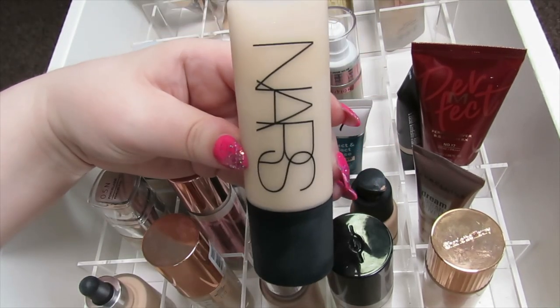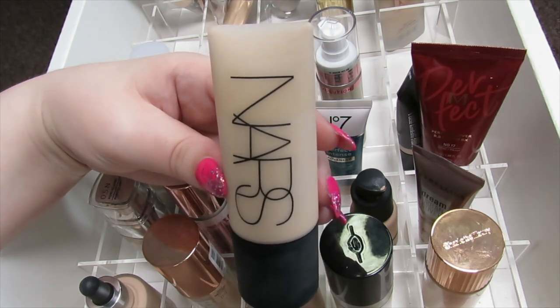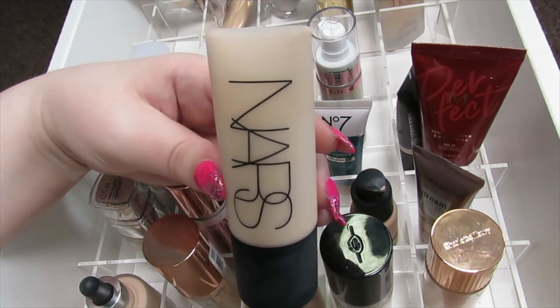This NARS Soft Matte Foundation is one of the worst foundations in my collection. I just can't get it to look good on me — it looks heavy, cakey, just really bad on my face, so I'm going to get rid of this one.